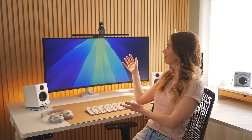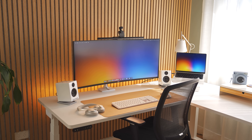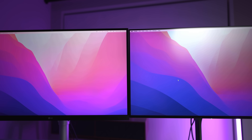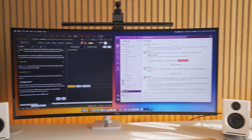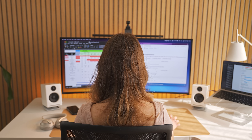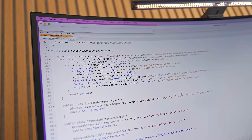The monitor we ended up going with is the U4025QW from Dell. It's a 40-inch ultrawide, and Marina specifically wanted this type of screen because she wants the screen real estate that a dual monitor setup provides but without that big bezel in the middle. A 40-inch ultrawide means she can technically split it into two 20-inch screens. The U4025QW is curved as well, so the edges are a little easier to see and less distorted than a flat ultrawide.